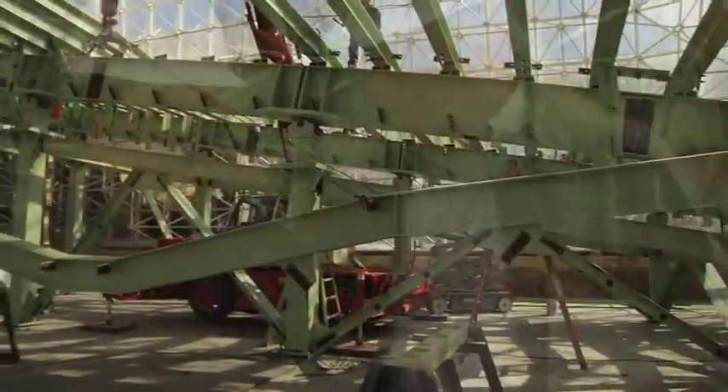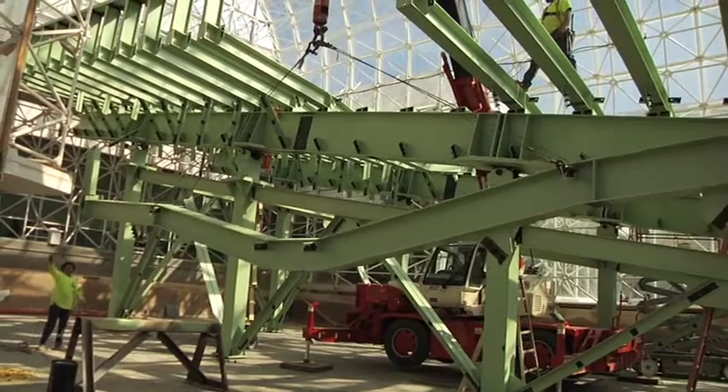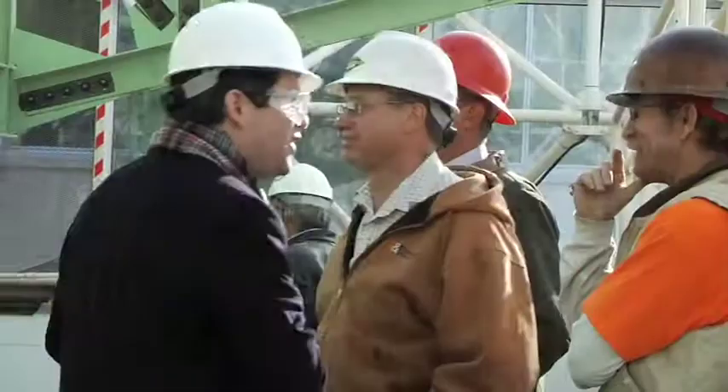Six weeks into LEO construction, structural engineer Alan Ortega and architect Dennis Mulligan from Tucson-based M3 Engineering speak about the challenges they faced designing Biosphere 2's one-of-a-kind Landscape Evolution Observatory. Dennis Mulligan is the project manager and architectural principal of M3 Engineering, while Alan Ortega is the structural engineer and has also been helping with construction administration in this phase.